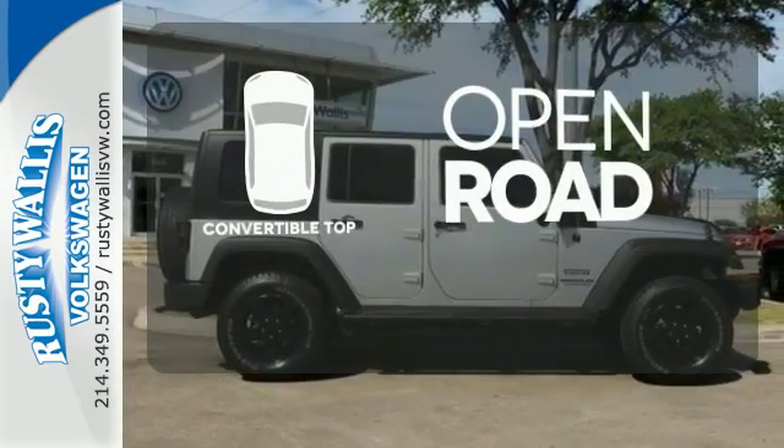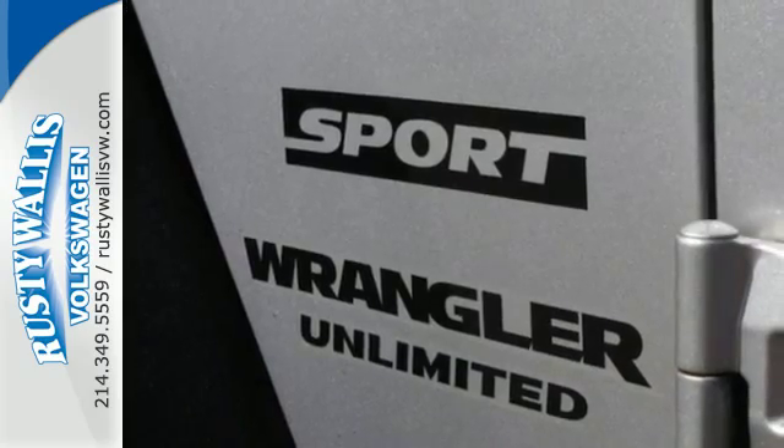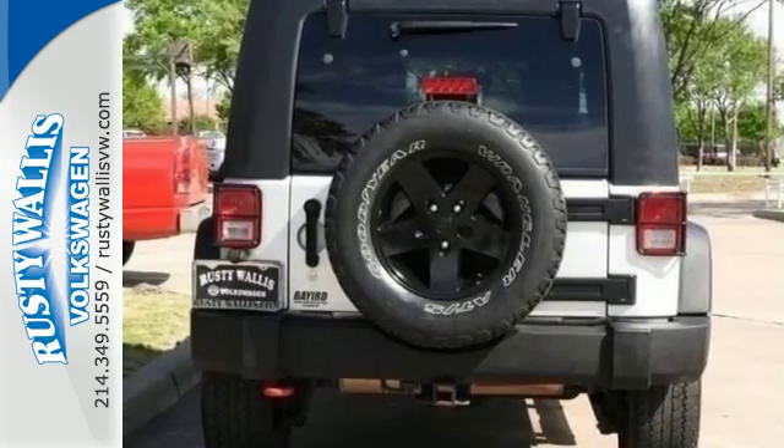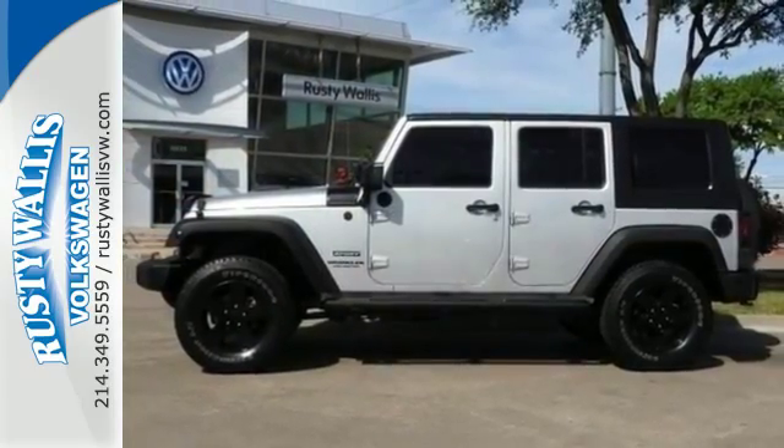The feel of the open road takes on a new meaning with the convertible top. This SUV reigns supreme in its class, with unsurpassed performance, handling, and style. Come on in today and see it for yourself.